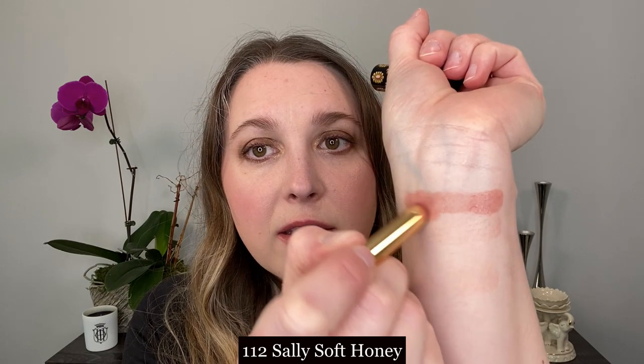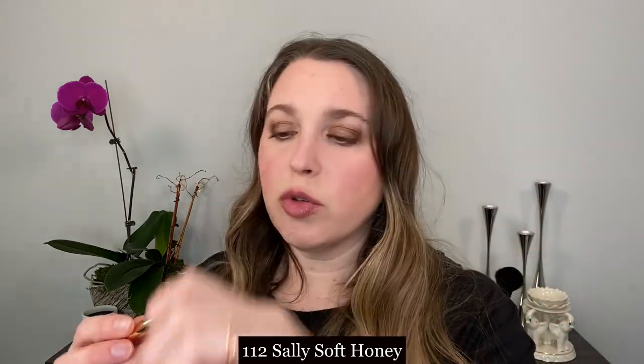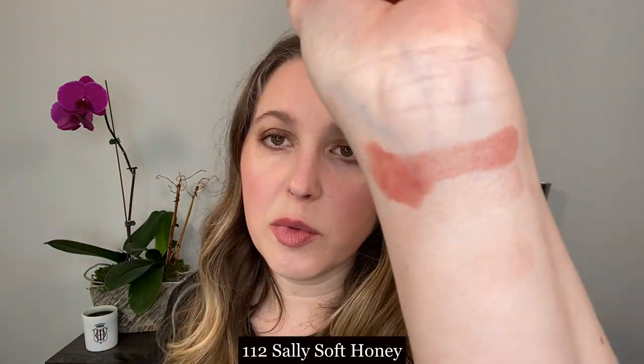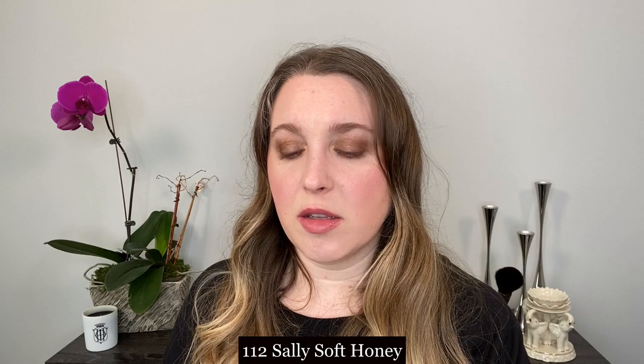So let's start off with some arm swatches. This first shade that I picked up is called number 112, Sally Soft Honey. You can see that it is a very soft, peachy nude kind of shade. I wouldn't say that this is overly warm tone - it's neutral, leaning warm, but it's not something super warm.